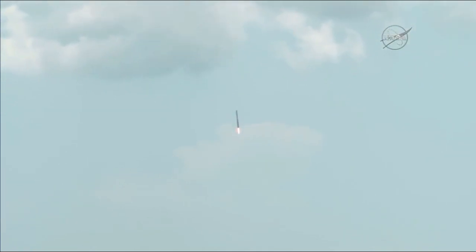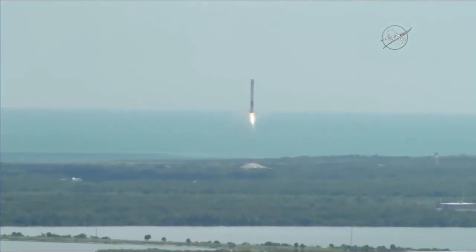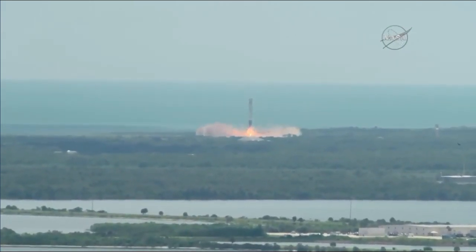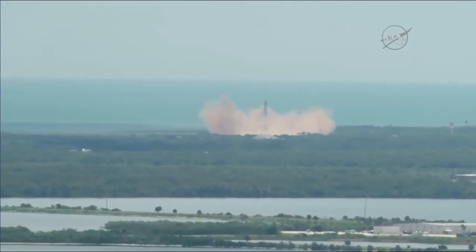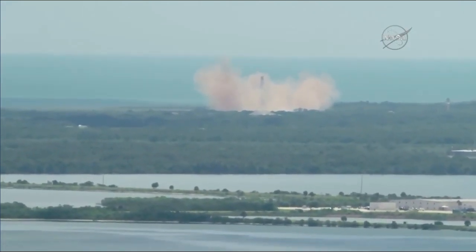Landing legs will be deployed in about 15 seconds. And a sonic boom felt throughout the Kennedy Space Center and Cape Canaveral Air Force Station area as Falcon 9 first stage landing legs deploy — returns to Cape Canaveral Air Force Station Landing Zone 1. LZ-1, the Falcon has landed.